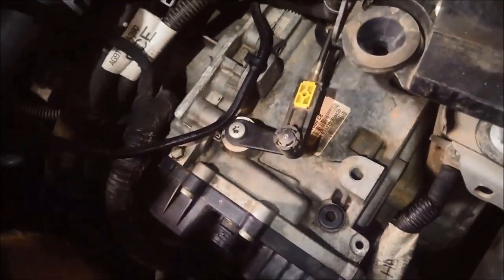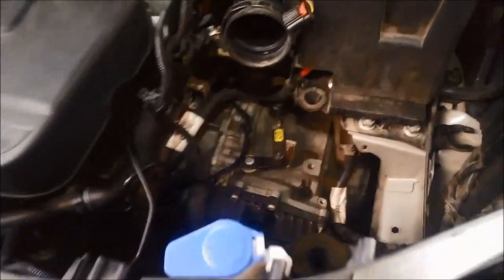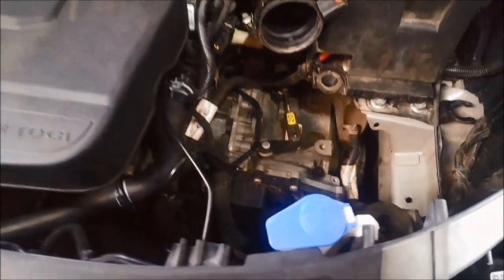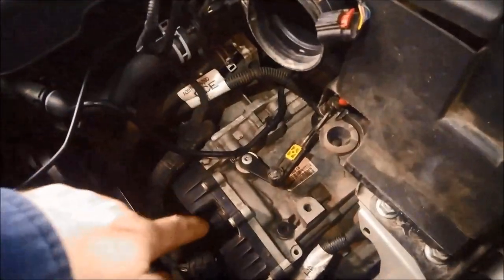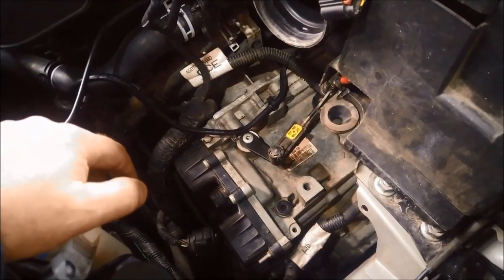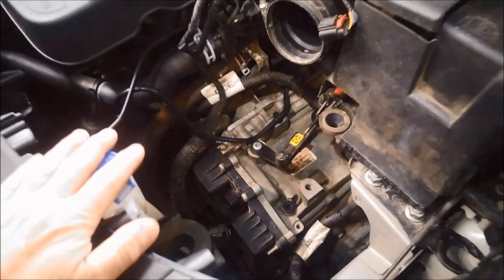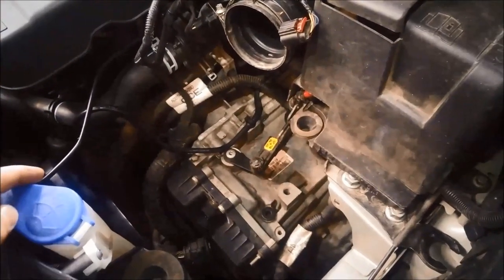This transmission hasn't done a lot of kilometres since they put another one in under warranty. It might pay to take the valve body out and have a look at what's going on in there. Those codes we're getting — solenoids stuck off — are usually a contamination problem.